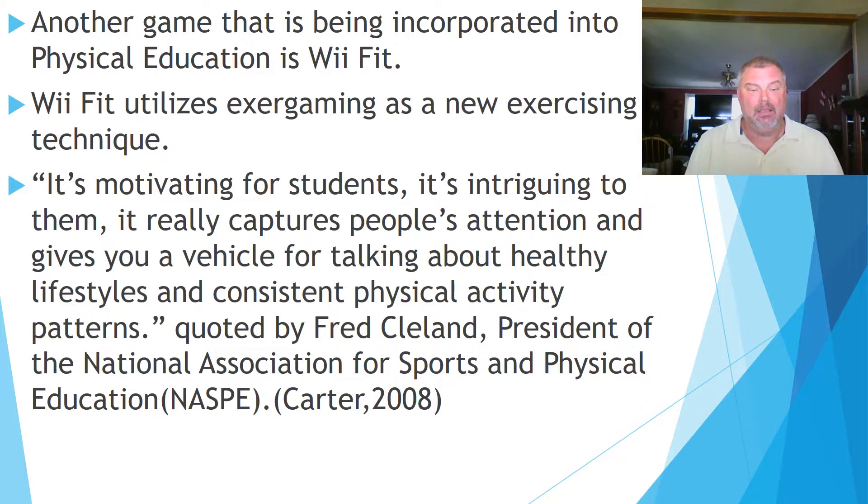Another game being incorporated into physical education is Wii Fit. Wii Fit utilizes exergaming as a new exercising technique. It's motivating and intriguing for students. As quoted by Fred Cleland, President of the National Association for Sports and Physical Education (NASPE): it really captures people's attention and gives you a vehicle for talking about healthy lifestyles and consistent physical activity patterns.